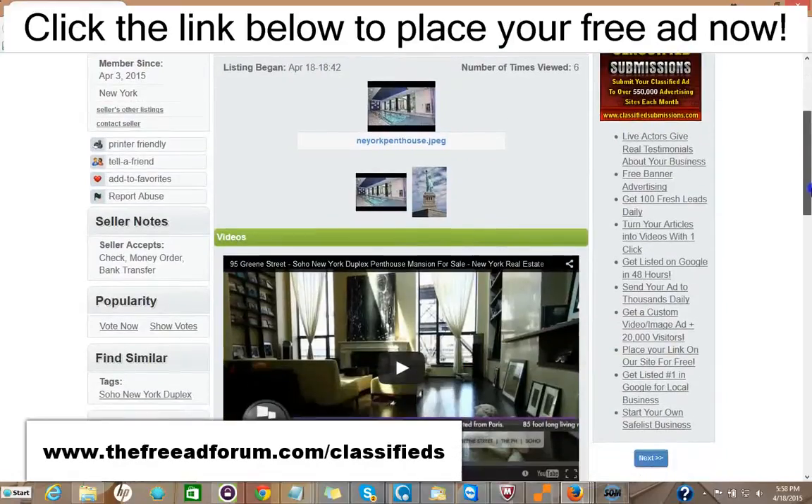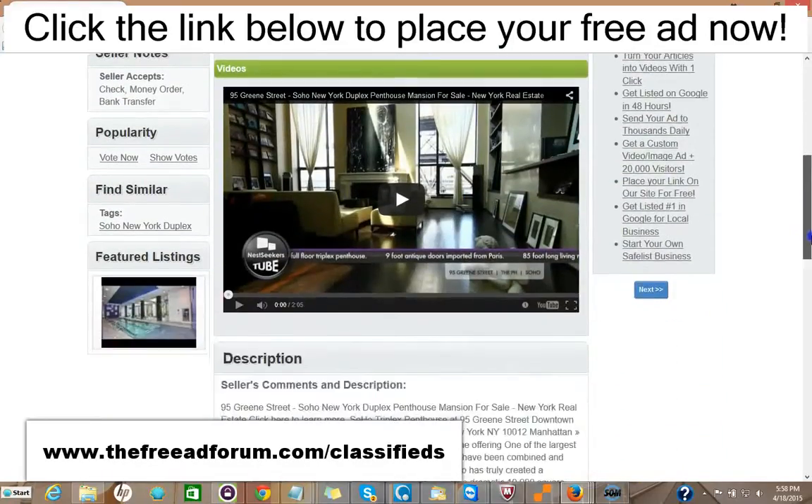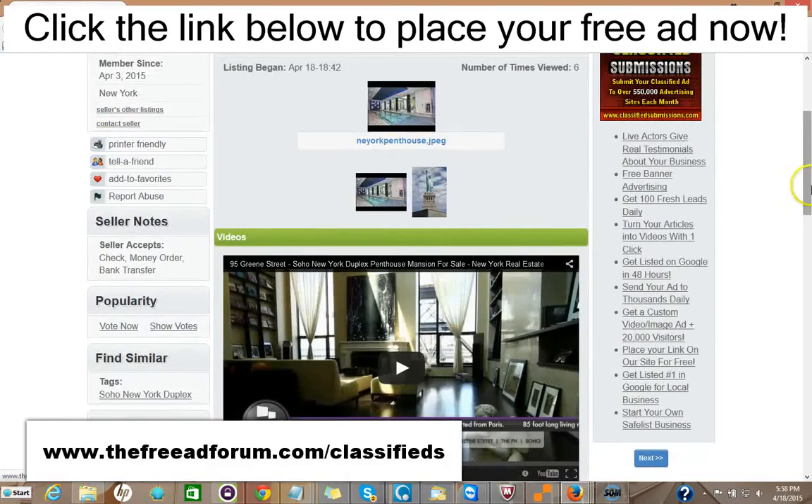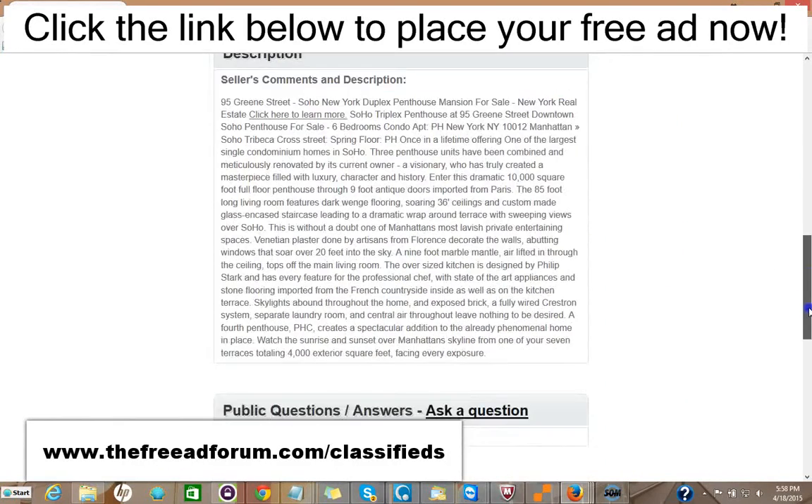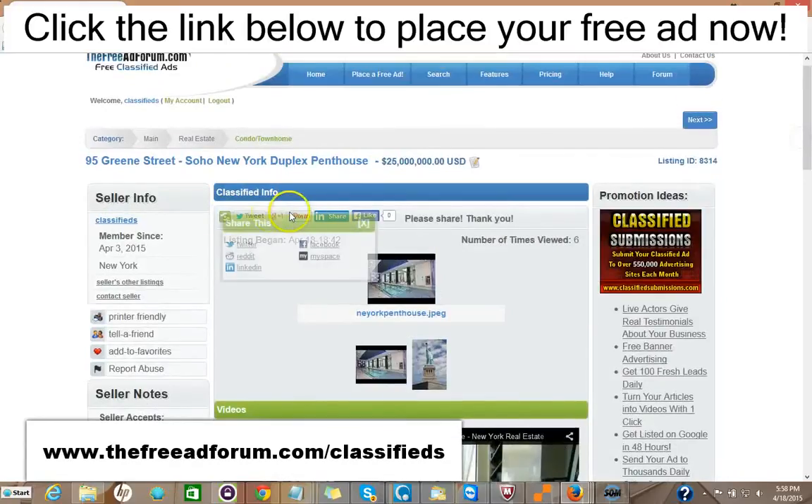We just put this ad up. You could put videos on your ad, pictures, a full description with HTML — you can add as much as you'd like. There are also places for people to share your ad on social media. So for $5, you can have your ad featured on the front page of our website.